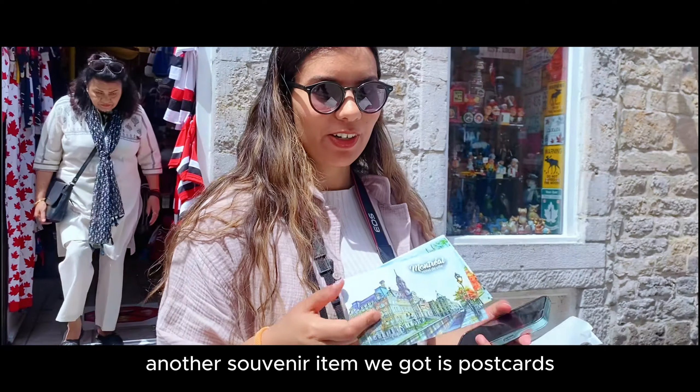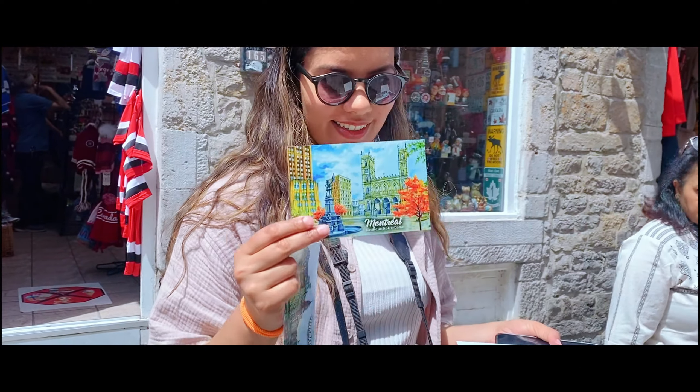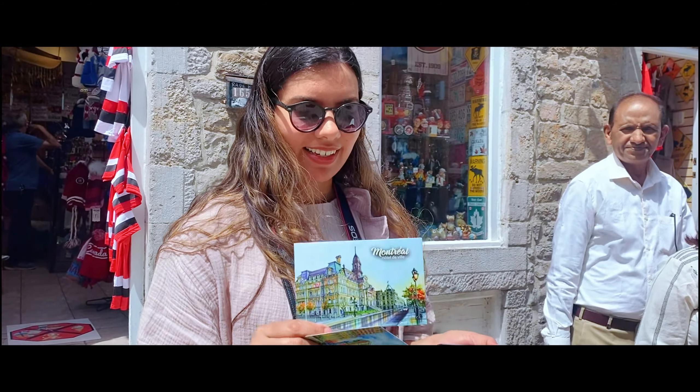Another souvenir item — we got these postcards. They look like small paintings. They're so pretty.